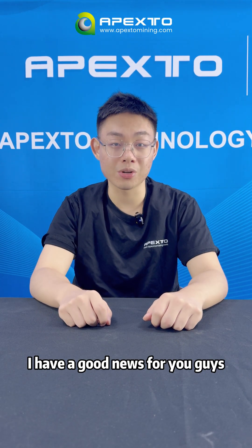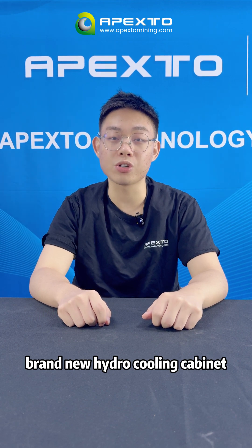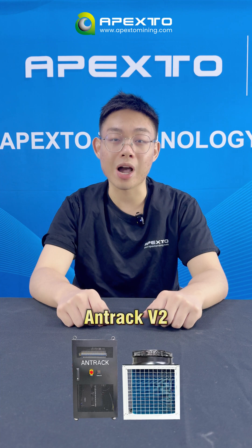Hey everyone, welcome to Apexo Mining channel, Frank here. I have good news for you guys. Bitmain just launched their brand new hydro cooling combination unit, the Androck V2.